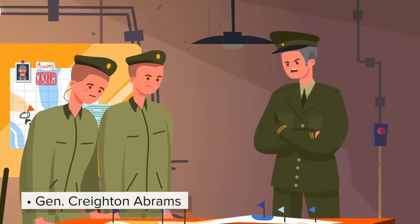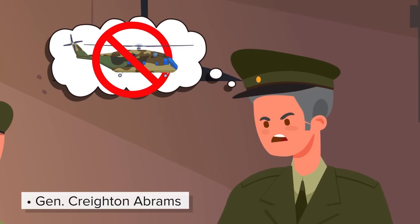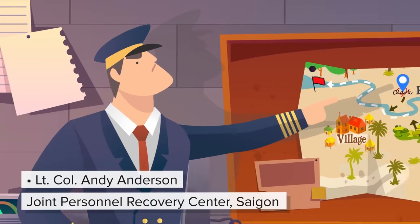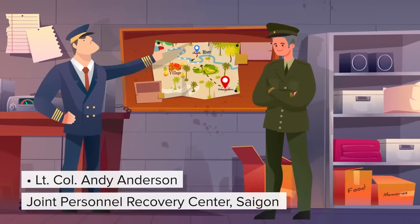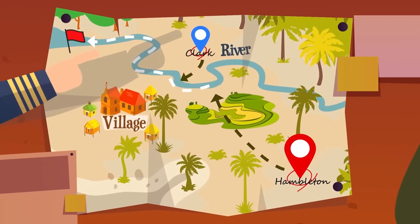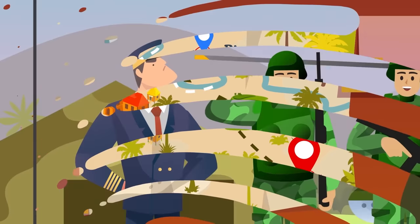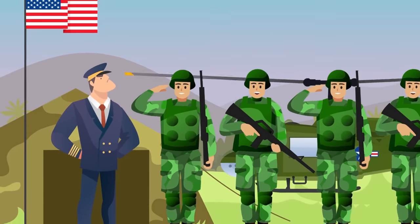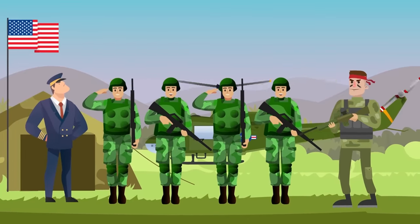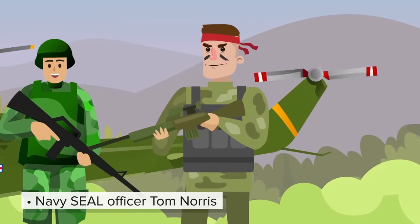This is the final straw. General Crichton Adams, commander of military operations in Vietnam, declares that no further helicopters are to be used for SAR missions to pick up Hambleton and Clark. Lieutenant Colonel Andy Anderson, commander of the Joint Personnel Recovery Center in Saigon, begins working on plans for a rescue by ground. If Hambleton can get to the river some two miles south of him and float down it a couple miles, they can get a team to rescue him. Clark would need to do the same, but as he's nearer to the river, his journey should be quicker.